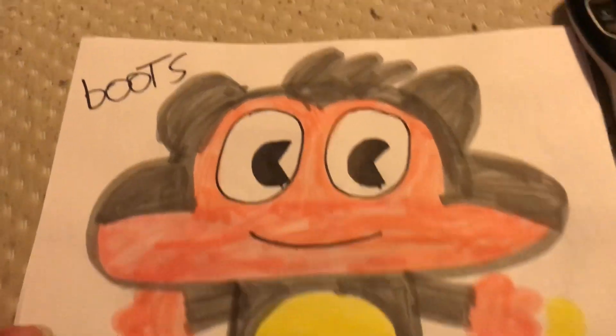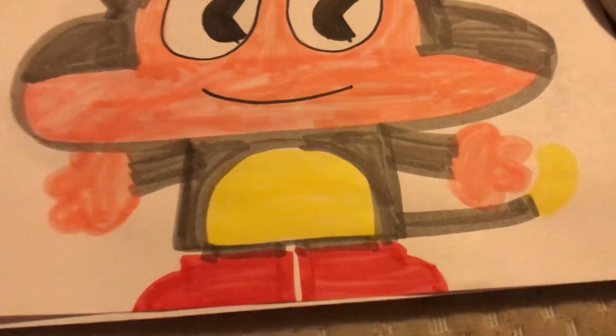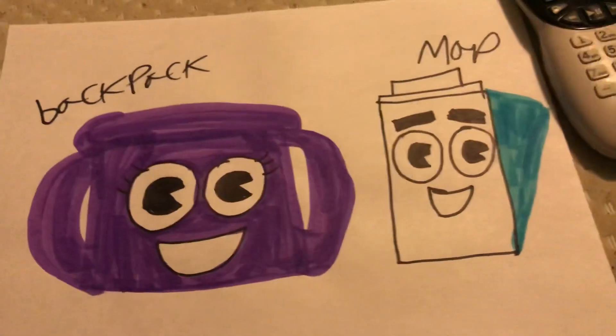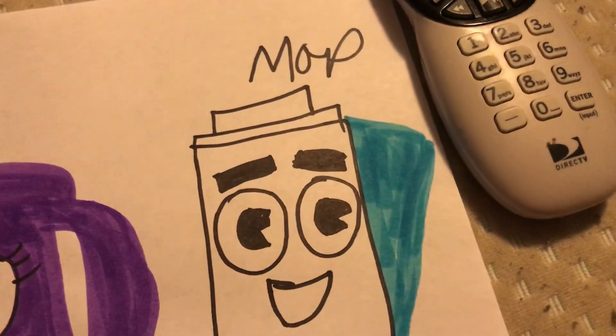Boots — well, kind of looks like Boots, but a little more grayer and darker tones and reddish boots. Anyway, backpack and map. Backpack is fully blue and map is a blue page.